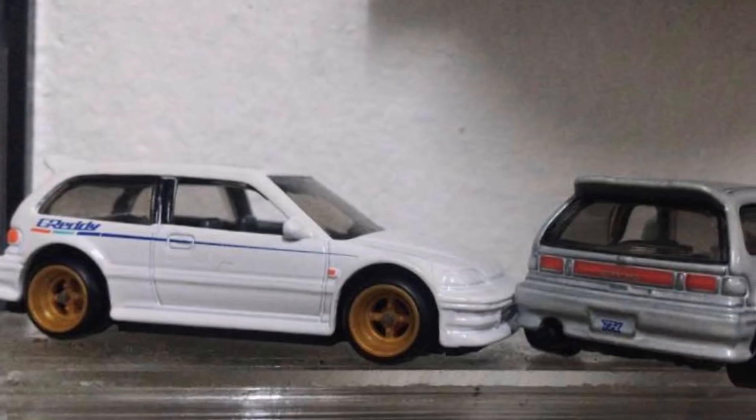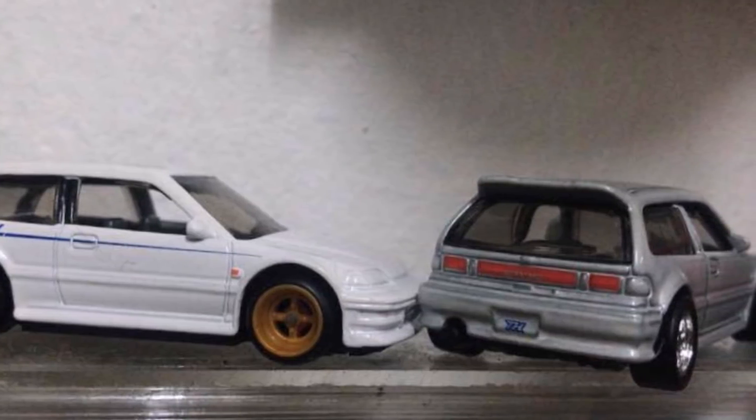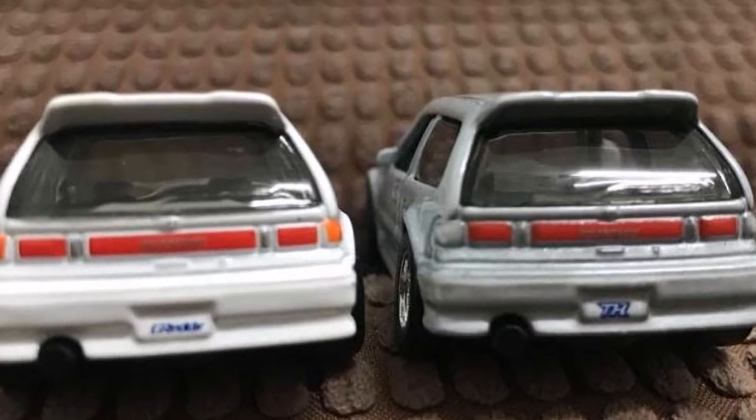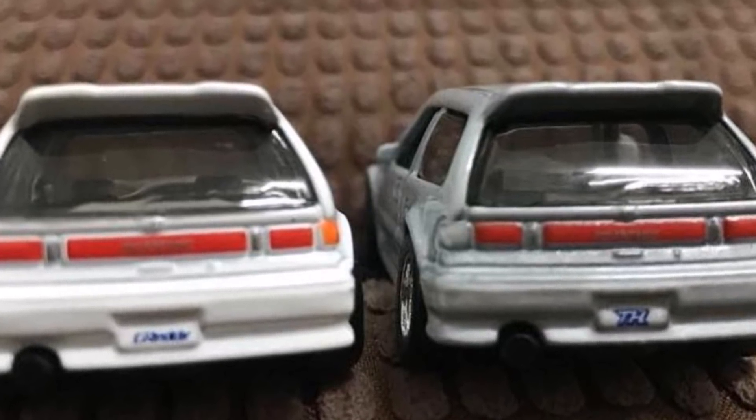In other Super Treasure Hunt news, we are getting more looks at the 2019 Honda Civic. Here it is next to the regular one also. So thanks for watching, be sure to leave a like and subscribe to see all the newest and best Hot Wheels.